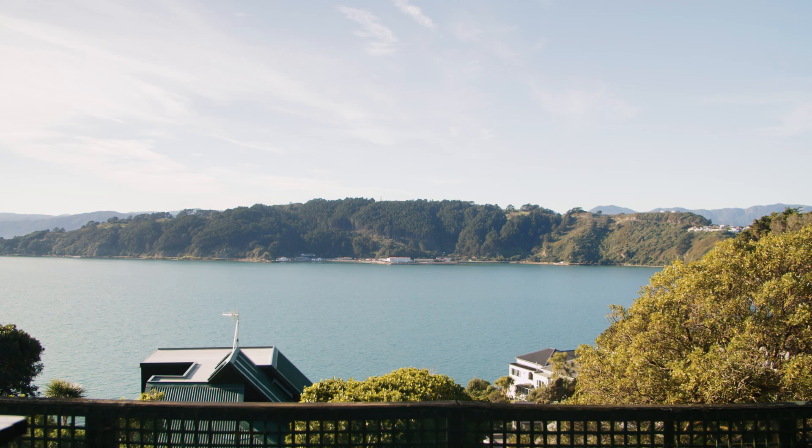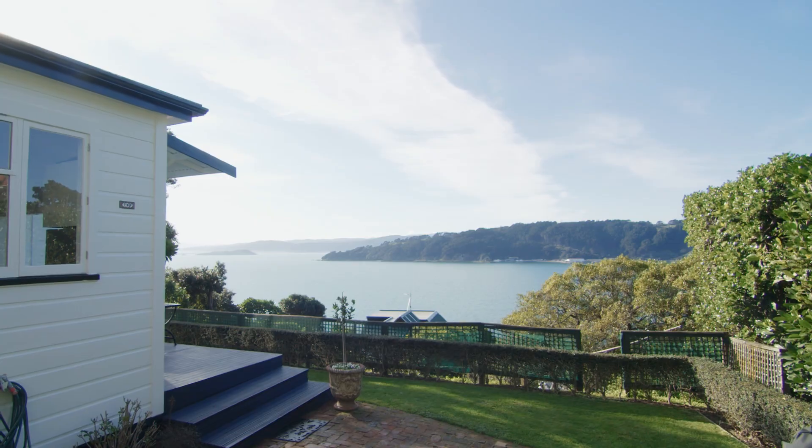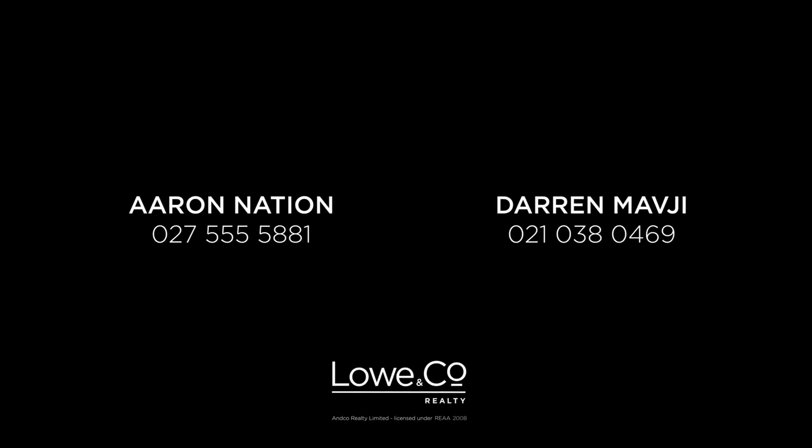This is a unique opportunity for anyone wishing to live so close to the city, yet have the benefits of a standalone cottage in a bush-like setting. I'm Aaron Nation and that was The Lowdown.